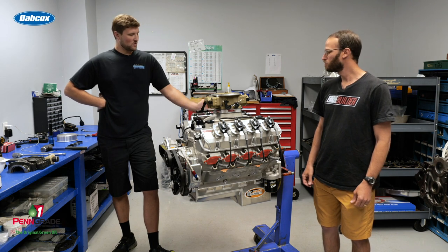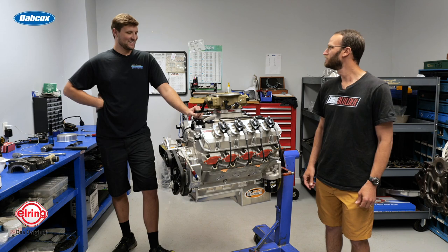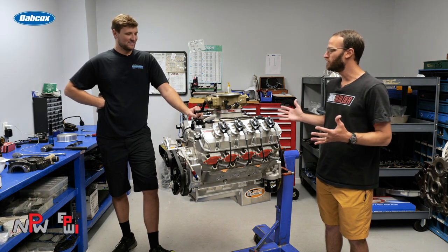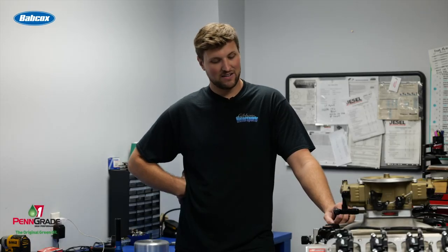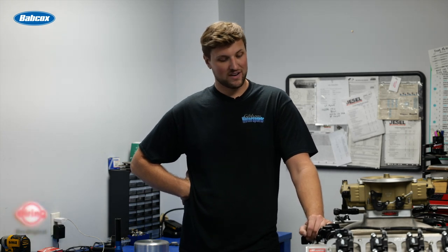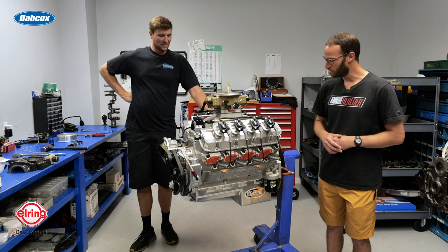With the coil packs, the thing sits there and idles smooth as can be, and makes 900 horsepower — and it's NA, 10 to 1. It's light, too, which is what we want. It's got an Exeldyne belt drive, Brodex aluminum block, pretty lightweight stuff, and a Dan Olsen oil pan.